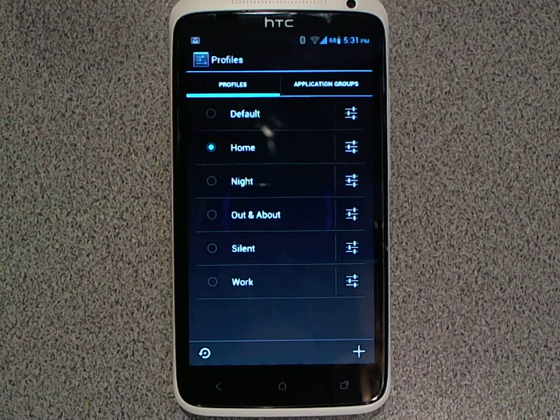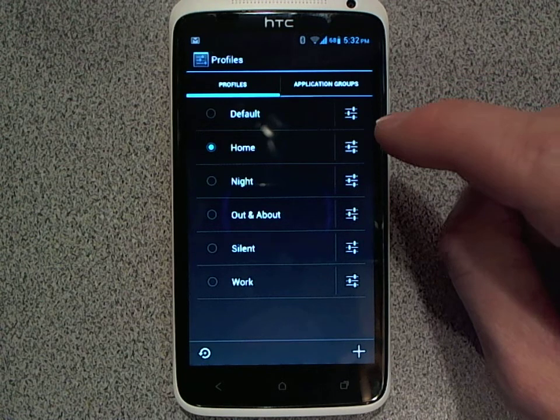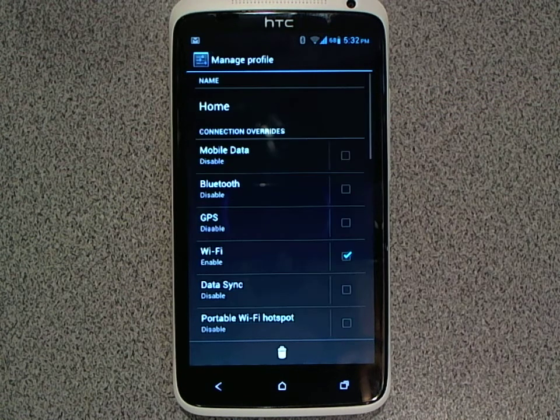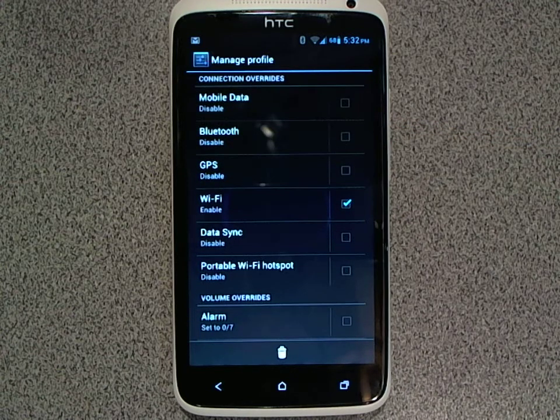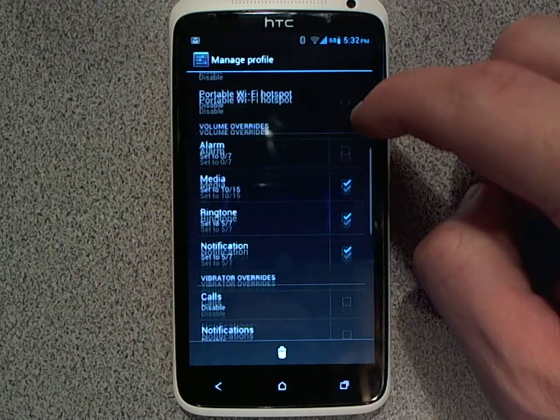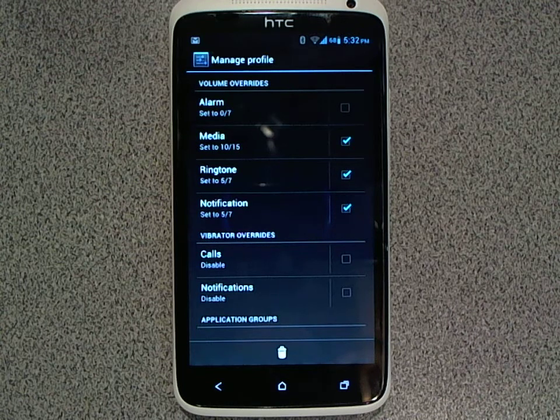I've set up home, night, silent, work, and various profiles so that you can set up your device to behave differently in different situations. You can control things such as turning on or off, or leaving alone, the state of certain radios — Bluetooth, GPS, Wi-Fi. You can set the volumes: while I'm at home I don't mind media, ringtones and everything being loud, whereas at work I like to turn down those volumes.